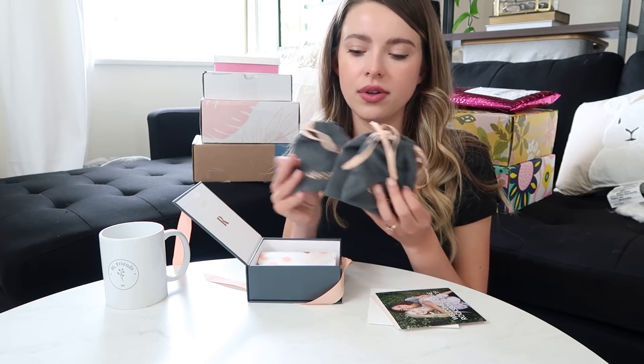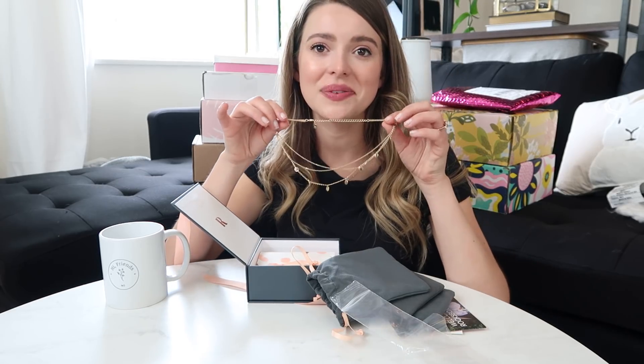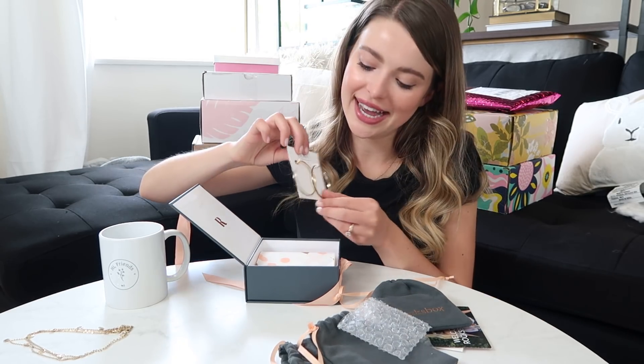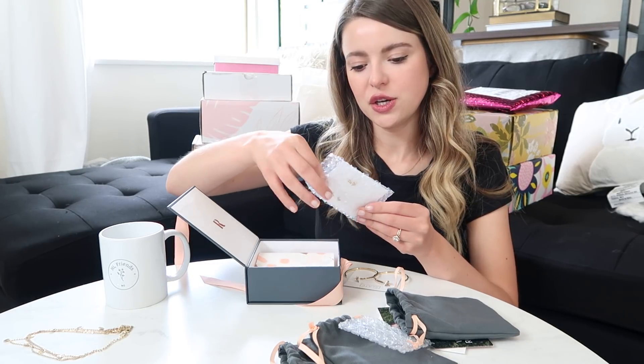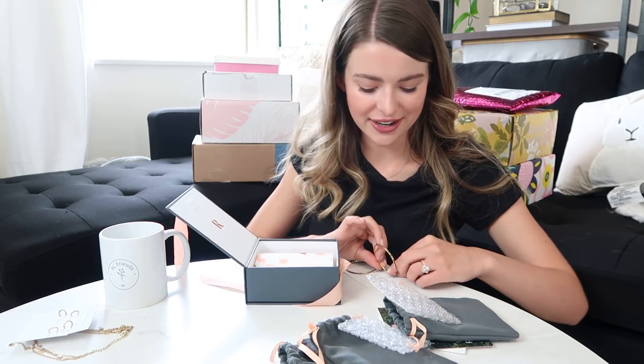They sent three different packages. Inside — oh, cute! I actually really wanted a necklace like this; I would totally wear that. These are fun hoops with a black detail on the side — this brand is Slate. And Sophie Harper little cute hoops. I'm gonna put on some hoops for the rest of this video!